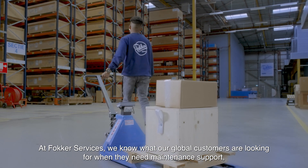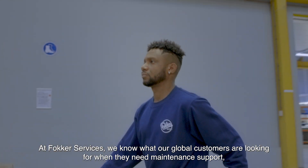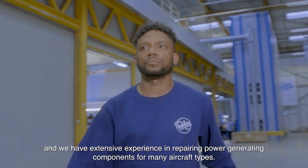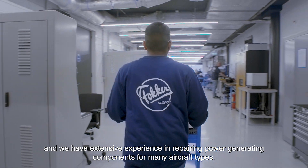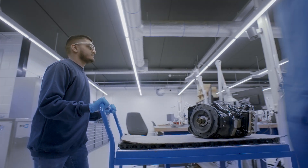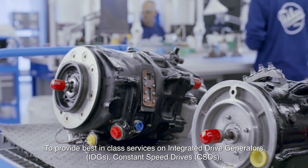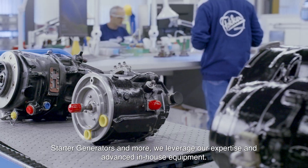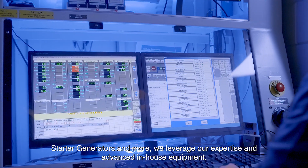At Fokker Services, we know what our global customers are looking for when they need maintenance support. We have extensive experience in repairing power generating components for many aircraft types. To provide best-in-class services on IDGs, CSDs, starter generators and more, we leverage our expertise and advanced in-house equipment.